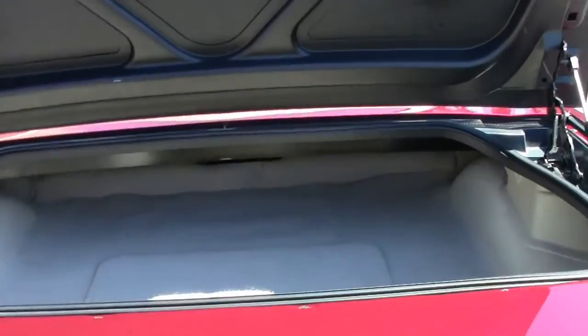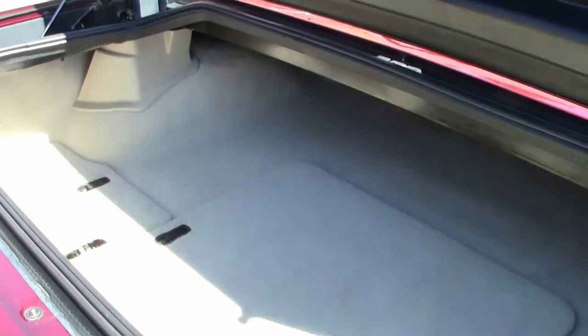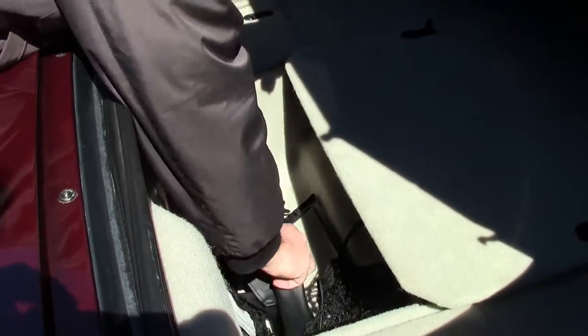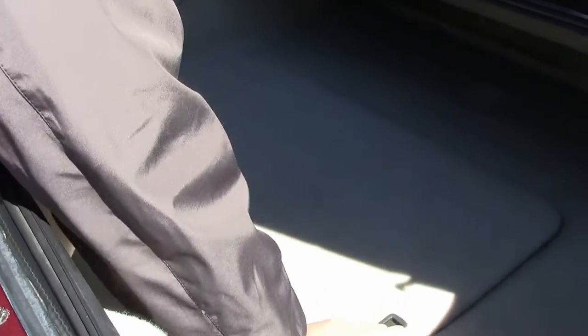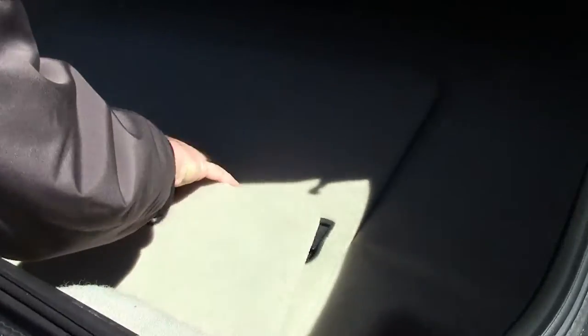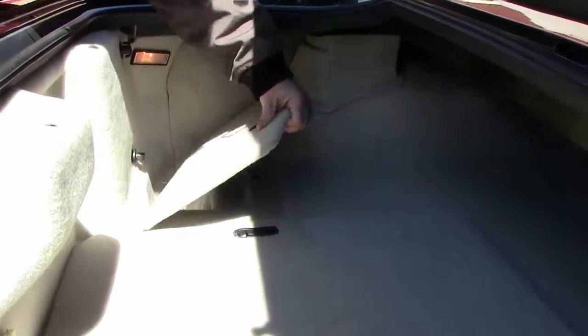This is a stock car. As you can see, the shale carpet in the back looks to be brand new. I have the netting for the back in case you decide to take a Corvette for groceries, and then our three compartments with the fifth generation car.